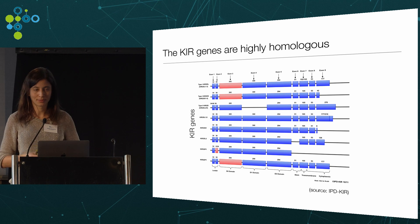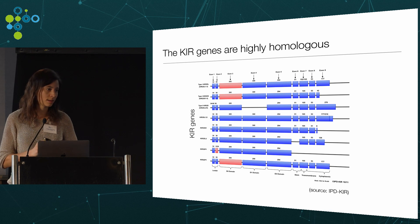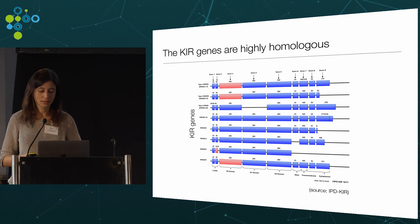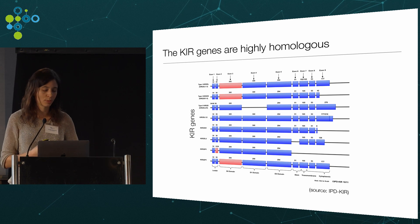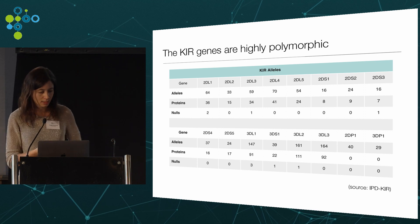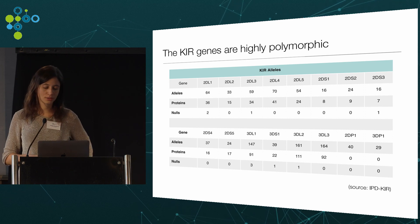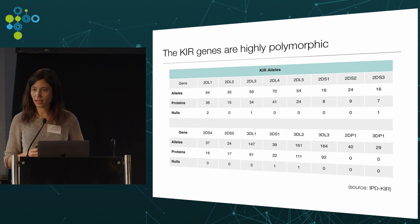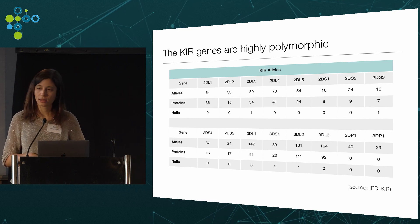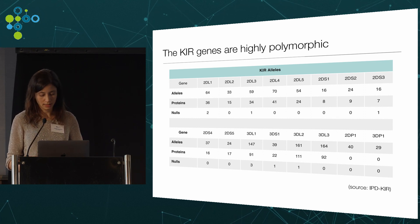Correctly quantifying KIR genes is challenging. The KIR gene family consists of 13 genes encoded within a cluster of rapidly evolving immune genes on chromosome 19. These genes evolved from duplication events, giving them extensive homology with one another, which makes read alignment and quantification problematic. Adding complexity, each KIR gene is polymorphic to varying degrees. The IPD KIR database currently lists more than 900 different alleles across all KIR genes, making alignment to a single reference also inappropriate.